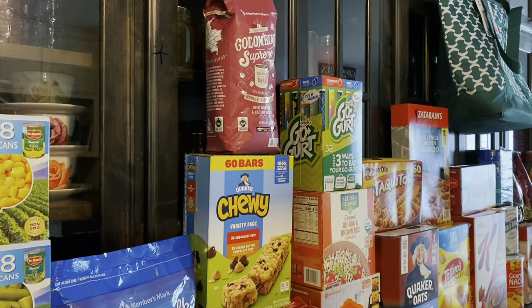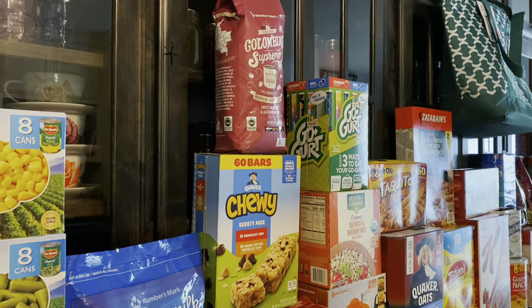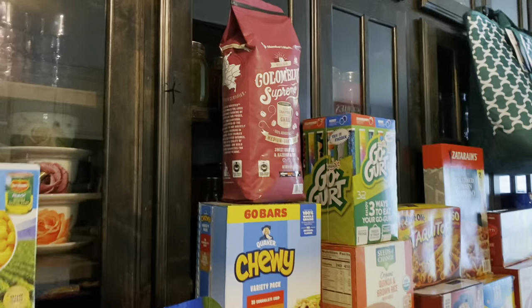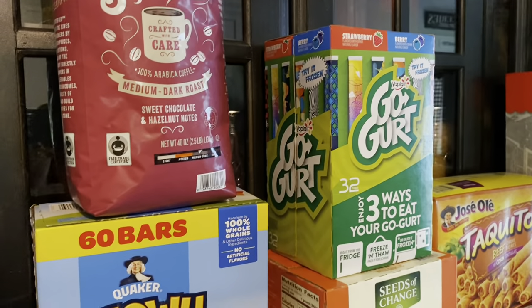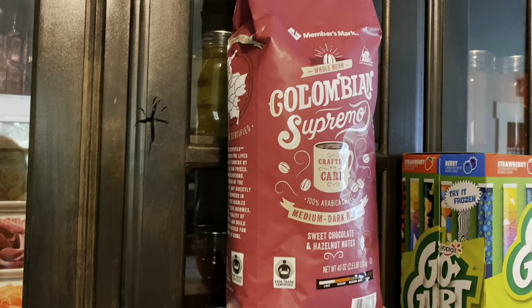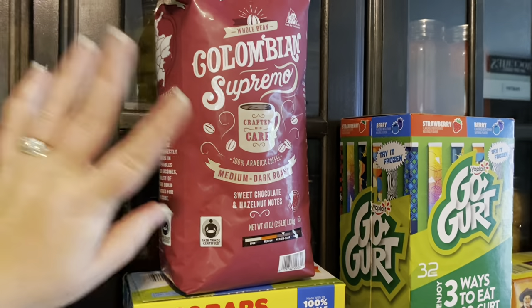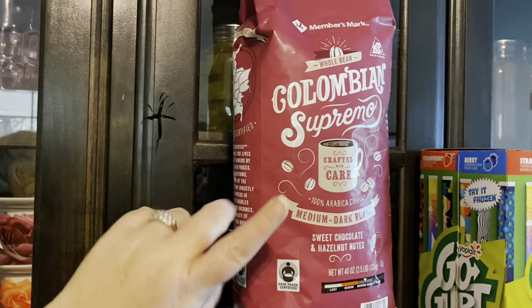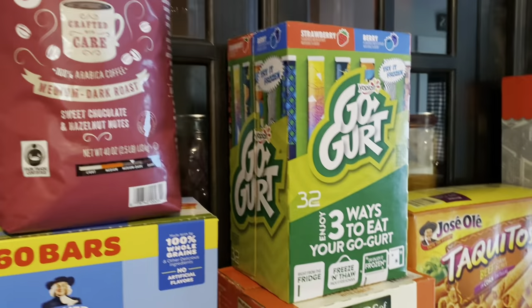I got the big thing of Colombian Supreme coffee beans. My Keurig K-Cup machine just died — it just stopped working. So no K-Cups for me; I'm going to have to use the coffee pot. I'm a little sad about that because I really want my K-Cup machine back — I don't always want a whole pot of coffee. I really enjoy my one or two little cups in the morning, especially in the summer. But for now, this was the best priced option.